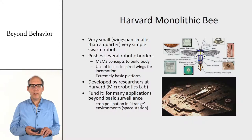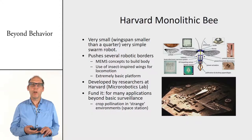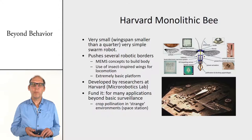Harvard has also made a robotic bee, and what they used it for is to study how bees communicate — you can make your own dance and start to interact with real bees.